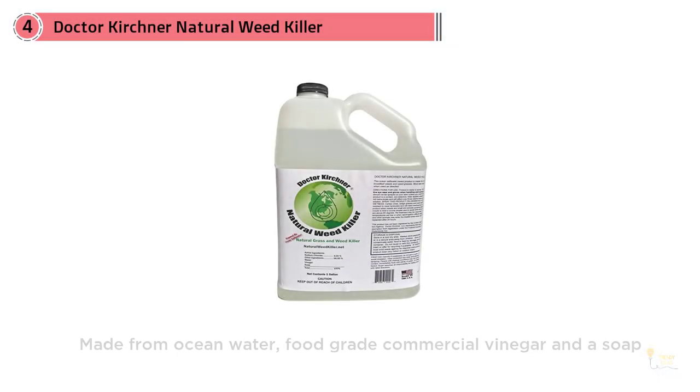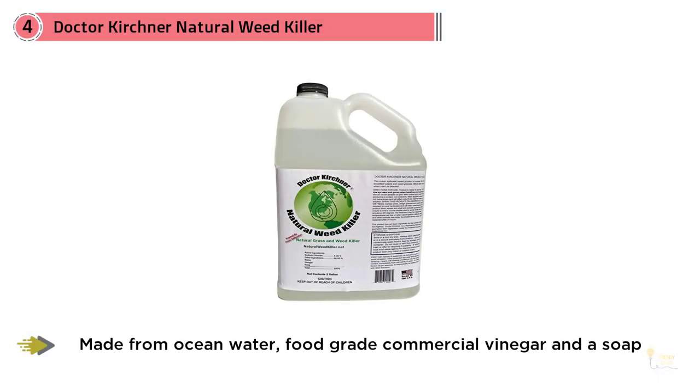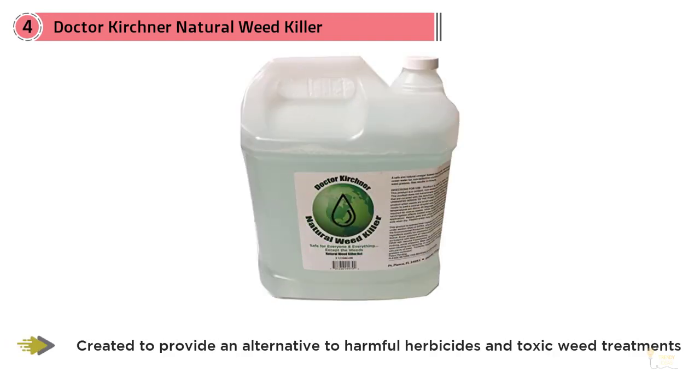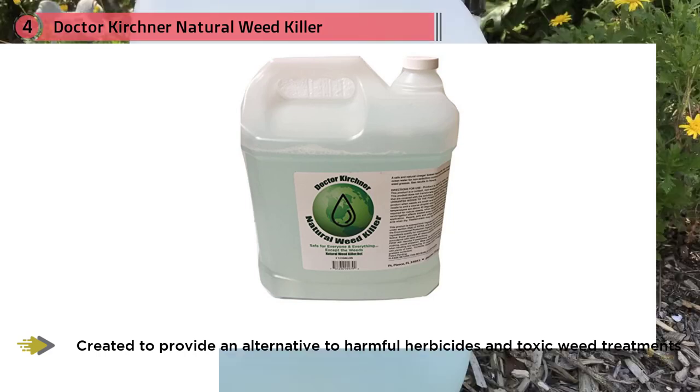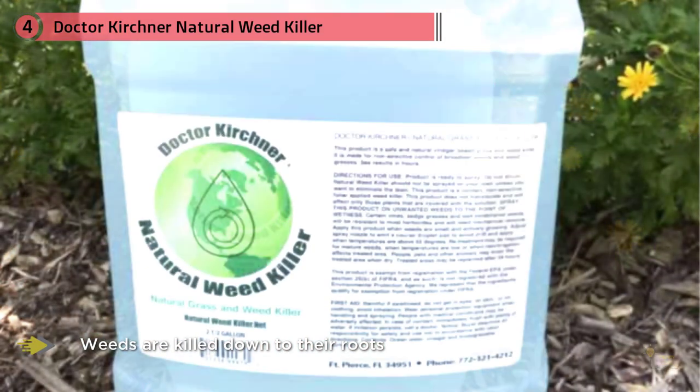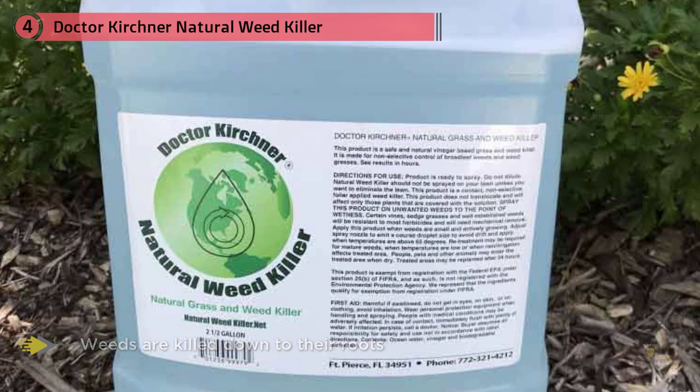Dr. Kirchner Natural Weed Killer is pet friendly and made from ocean water, food-grade commercial vinegar, and soap. It was created to provide an alternative to harmful herbicides and toxic weed treatments by addressing the weeds while preserving the environment around them. Weeds are killed down to their roots with no glyphosate and no hormone-disrupting chemicals. This ready-to-use, no-mixing spray focuses on caring for the health of your environment and the ones you love.